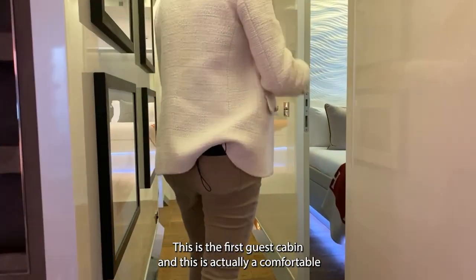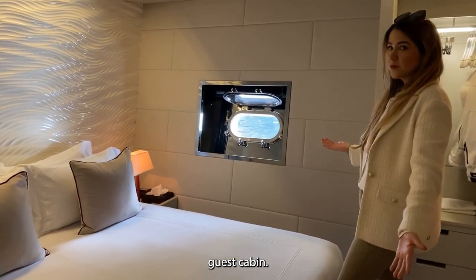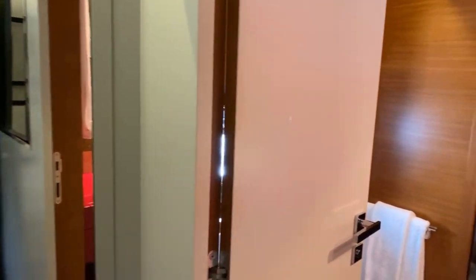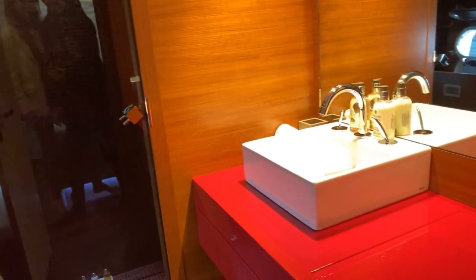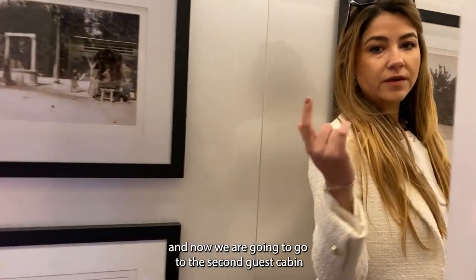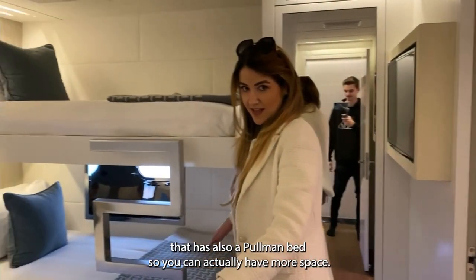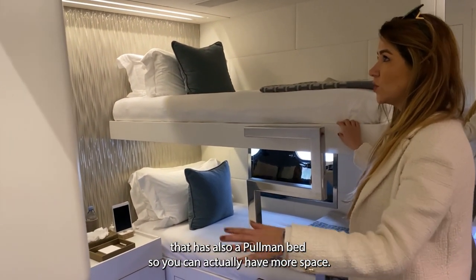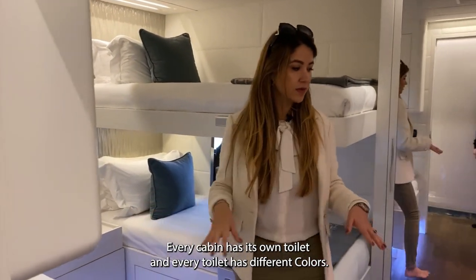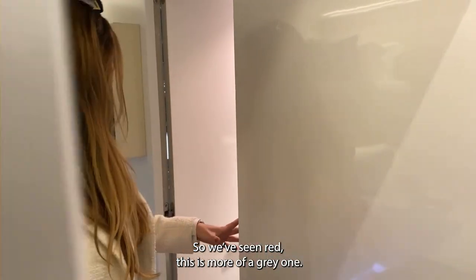Here is the first guest cabin — it's a comfortable cabin with closet space and an ensuite. Then we have the second guest cabin, which is a twin cabin that also has a pullman bed, so you can accommodate more guests. This is perfect for kids or extra guests. Every cabin has its own toilet with different color schemes — we've seen red, and this one is more of a gray.